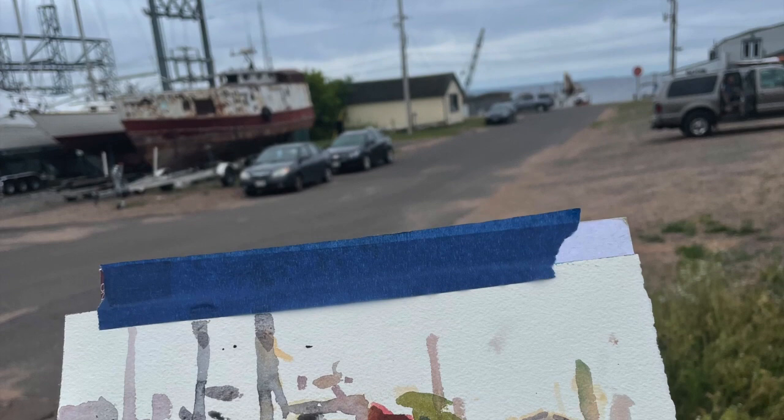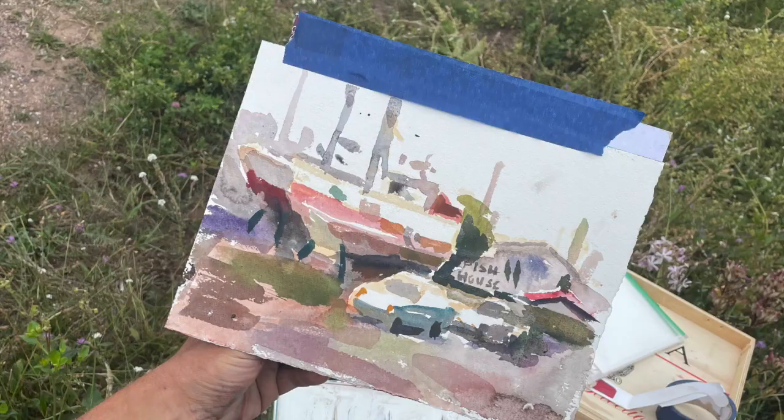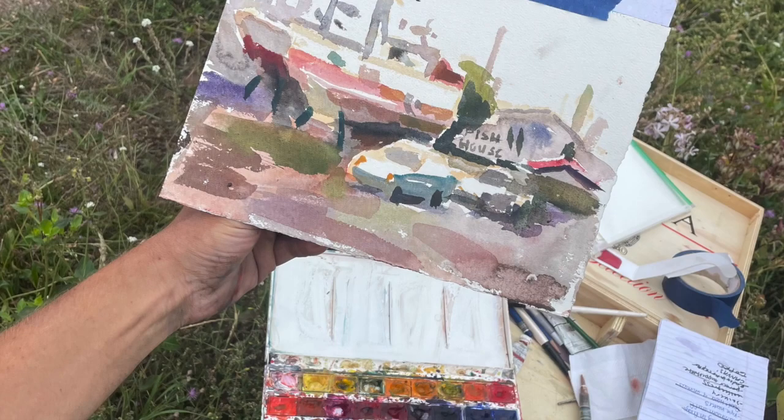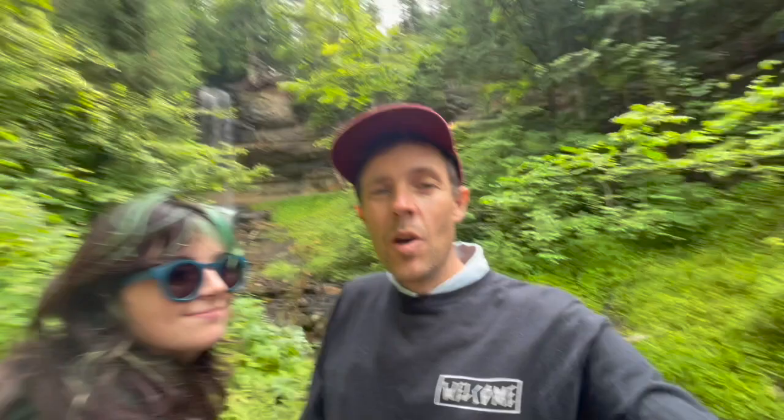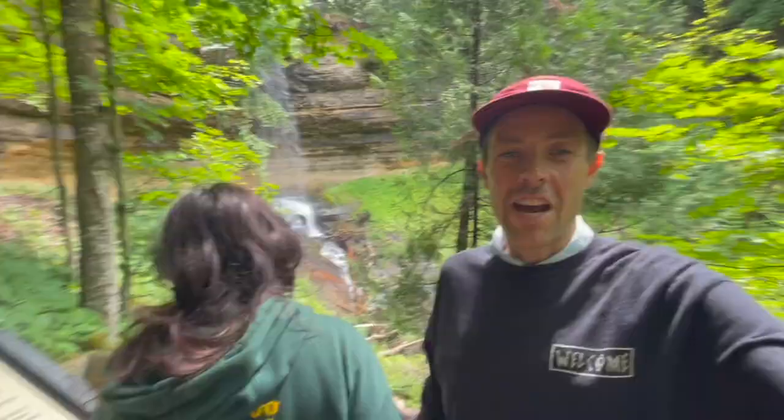Before we left Bayfield the next morning, I did a little watercolor sketch of these old boats in front of the fish house. It's too bad I didn't record it because it was one of my favorite paintings from the trip. We're here at Munising Falls, which is part of the Pictured Rocks National Lakeshore — there's a 40-foot waterfall right behind us.